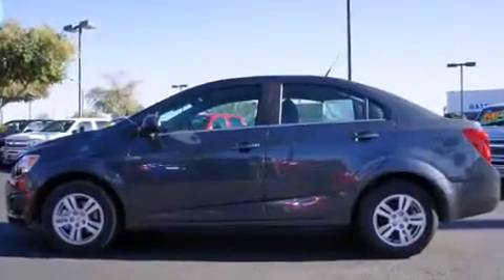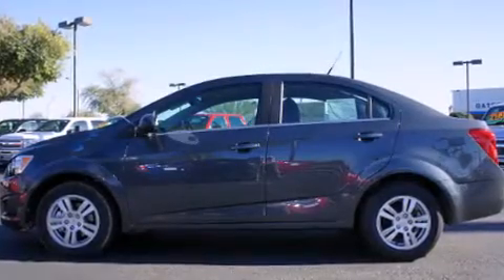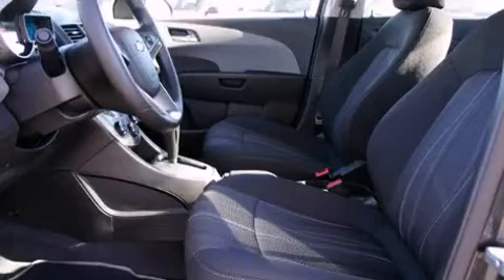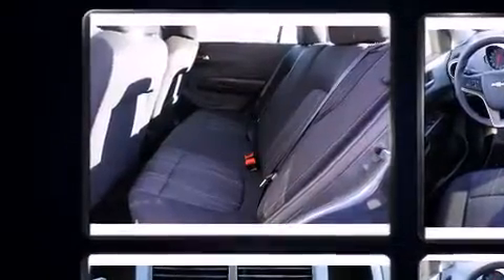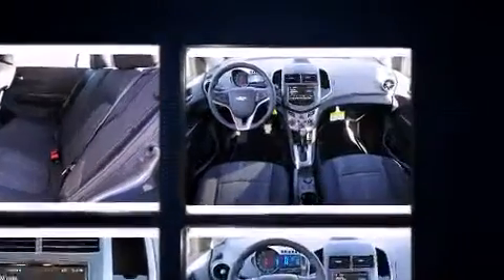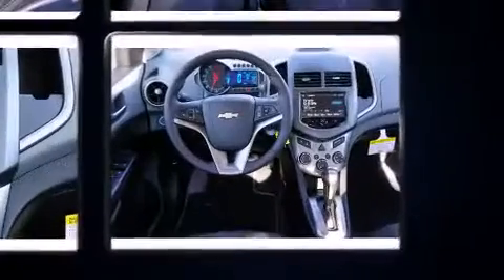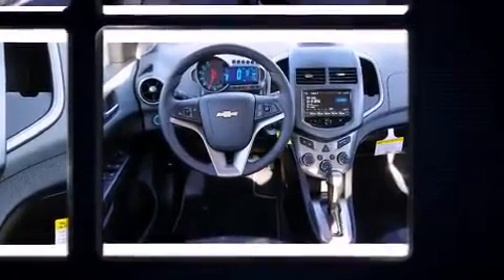Top features include remote keyless entry, a tachometer, a trip computer, heated door mirrors, and more. You and your passengers will enjoy the stereo system, which includes a CD player with MP3 capability, steering wheel-mounted audio controls, and six speakers, enhancing the audio experience throughout the interior.